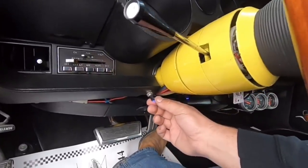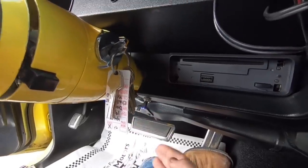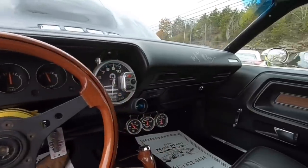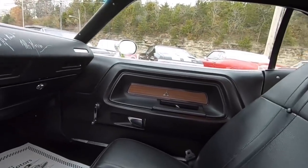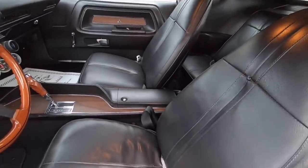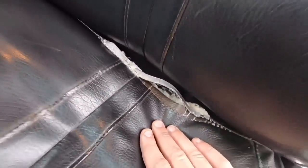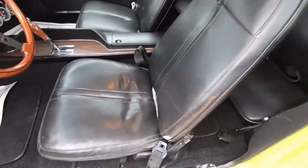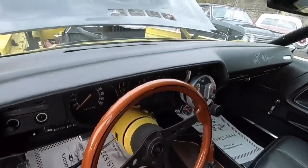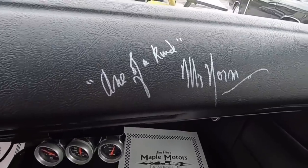This is a fuel pump switch — leave it on to keep it running. And this is the other fan switch; you can cut it on and off, and you can leave both of them on — they cut off with the ignition. Checking the interior out: the seats are in good shape, the only thing I've seen is it's trying to separate up in the crease — it's not bad. Carpet is in great shape. The dash is signed — it says 'Mr. Norm.'